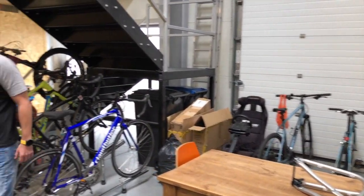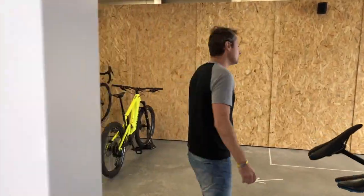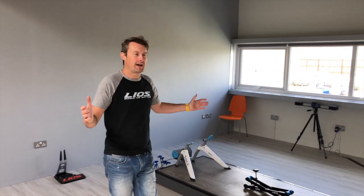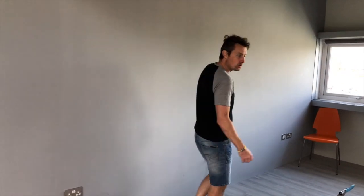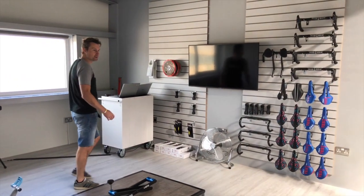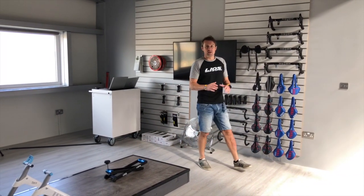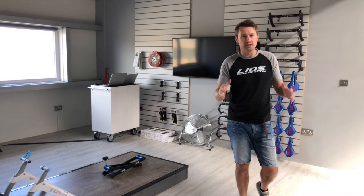We then move upstairs where we've created a bespoke bike fitting studio. We're one of less than 40 companies in the whole of the UK that utilise the retail 3D motion analysis bike fitting equipment. That really makes us stand out and we're getting a lot of support to those in the local community that are into their cycling.